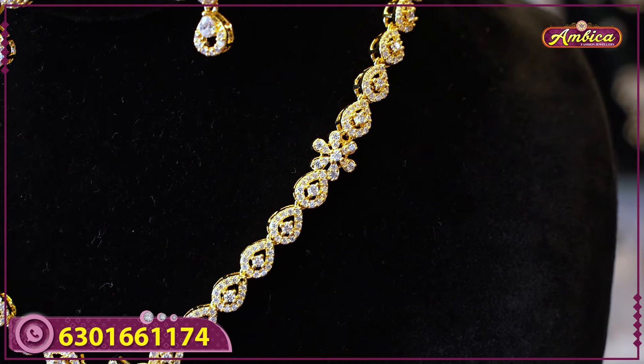The next beautiful collection is in maroon color with a V-shaped pattern and a combination of white stones. Complete with western earrings, it is suitable for pre-wedding shoots. Price is seventeen hundred and thirty rupees with free shipping.